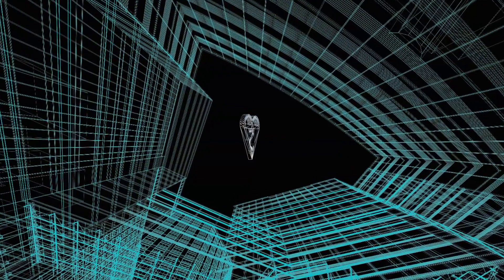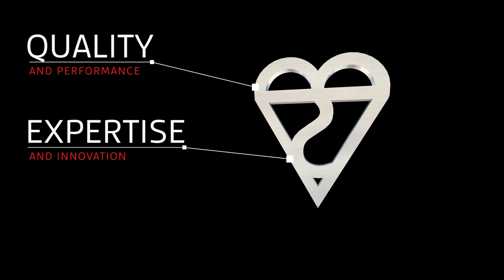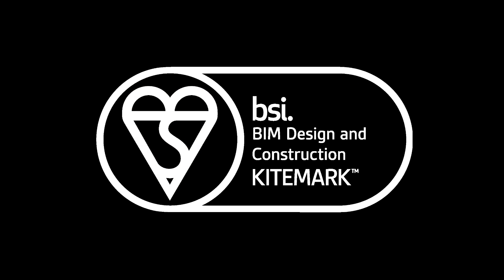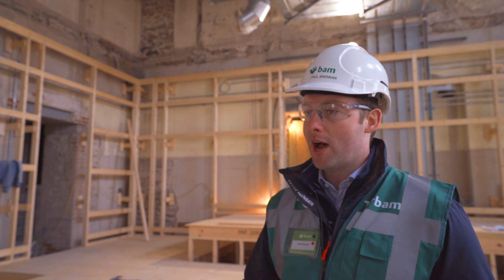The Kitemark is a mark of quality, a mark of excellence. Having the Kitemark with BSI allows us to stamp our documents with this mark of excellence. It means to our clients that they have certainty that BAM has been independently assessed, that we're able to do what we say we're able to do — and that we have done it.